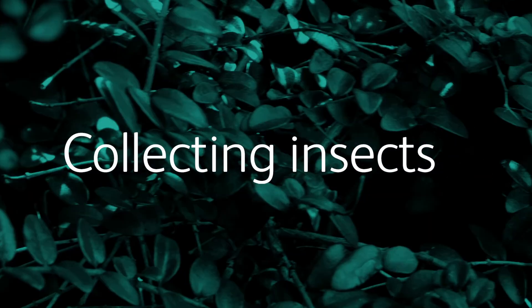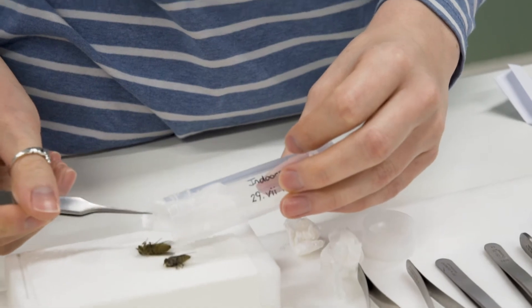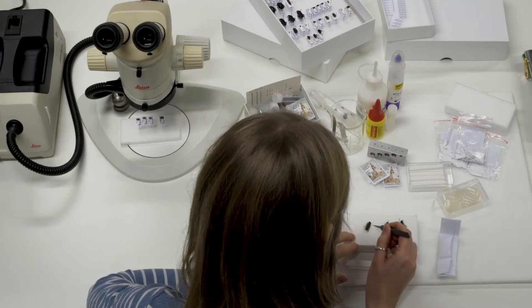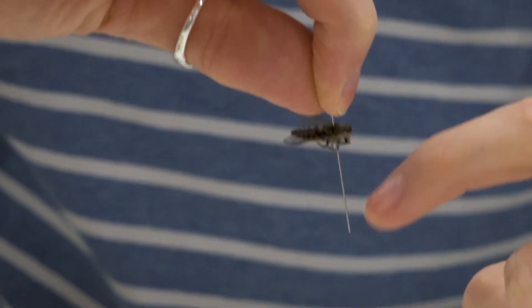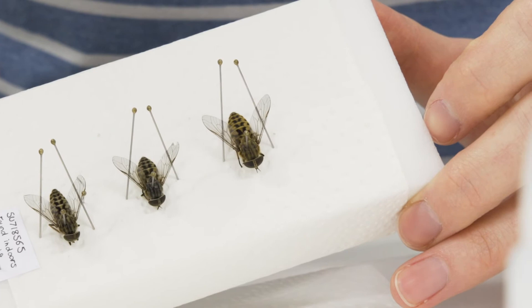Our collection is very active and each year we go out and conduct field work bringing back thousands of new specimens. It's not possible to just take photographs out in the wild — many insects are very small and some of the things that help tell them apart from one another might actually be characters on the inside, so you might have to dissect specimens.